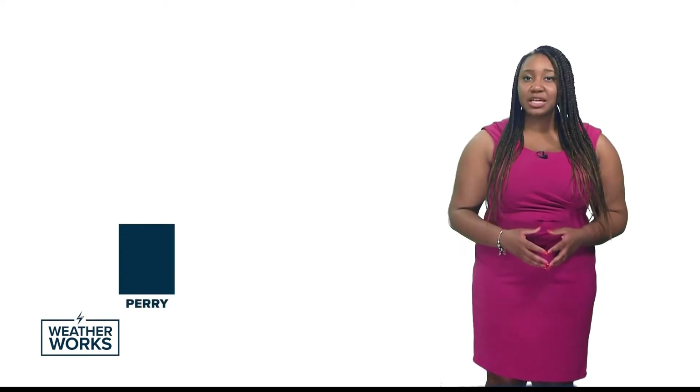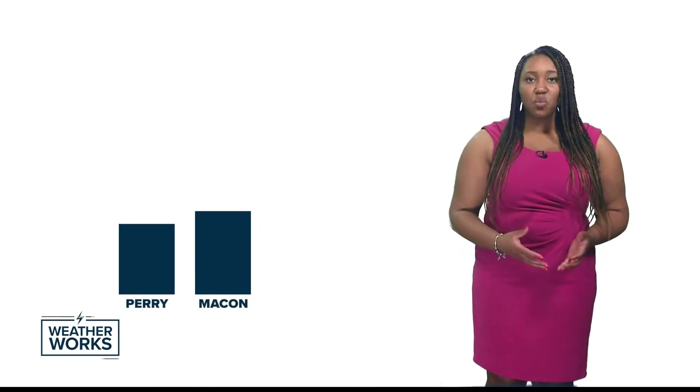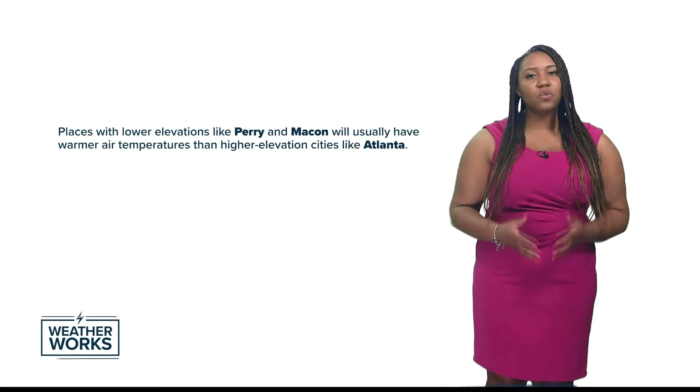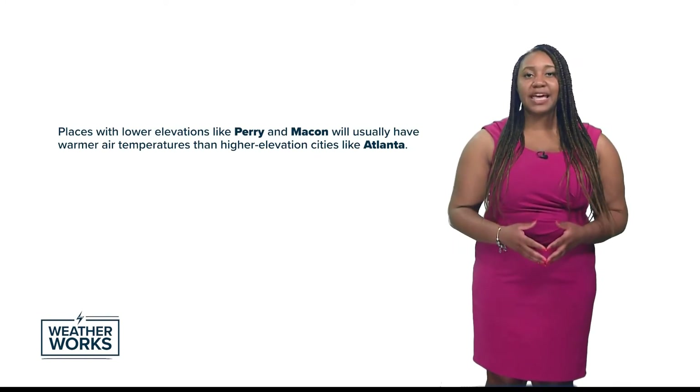Elevation is also a part of an area's topography. Hyperlocally, in Perry, Georgia, the elevation above sea level for the city is only 364 feet. Macon's elevation is 381 feet, while Atlanta's elevation is much higher at 1,050 feet. Places with lower elevations like Perry and Macon will usually have warmer air temperatures than higher elevation cities like Atlanta.